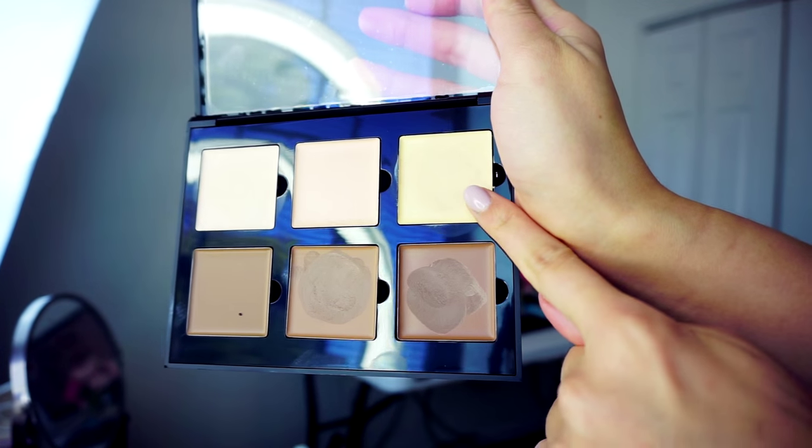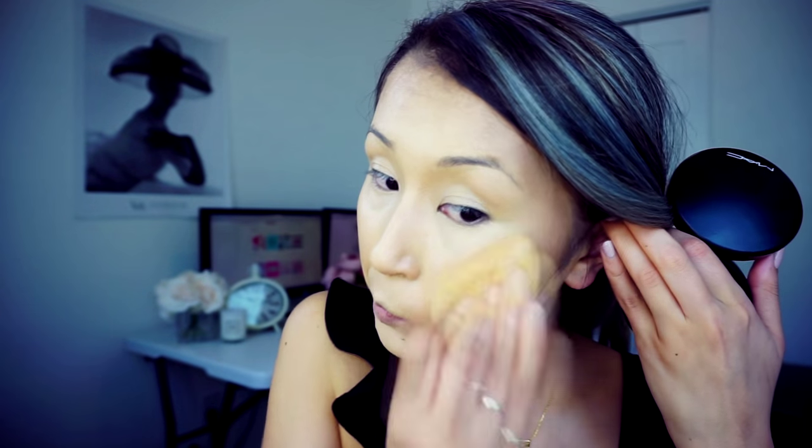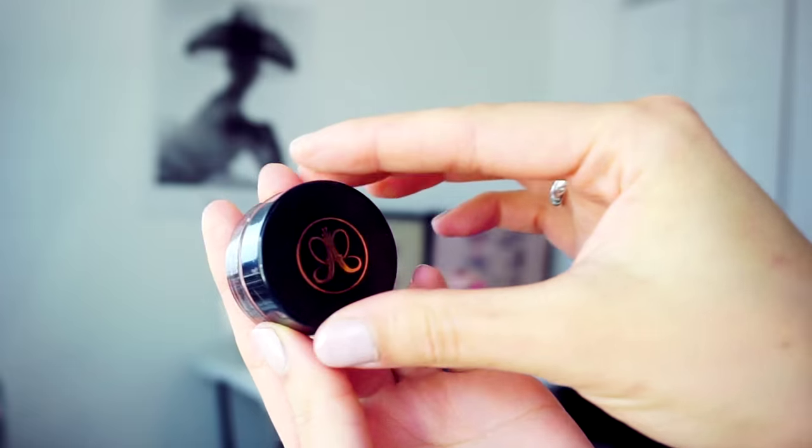From the same palette I will get the banana color highlighter and apply it on the highest point of my cheekbone, the bridge of my nose, and my forehead. Oh my god, guys, this is my most dramatic contouring ever! Then I will blend it all out with my beauty blender.